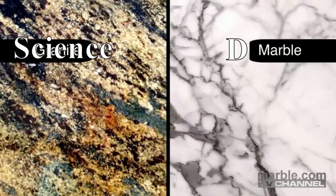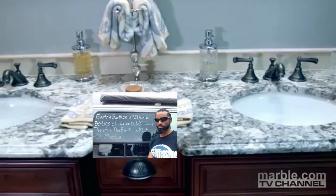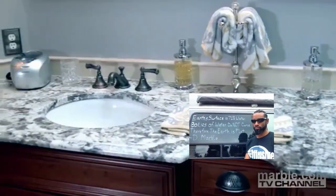Today we will be discussing the differences between the two. Functionality is one of the most important things to consider when searching for the right material. Marble has a very desirable look but is porous in nature, making it more susceptible to stains and etching.